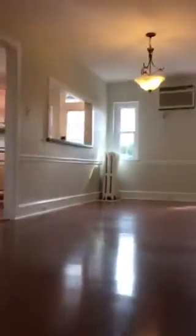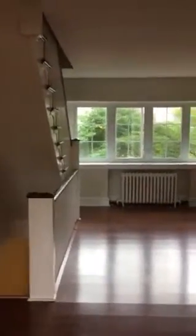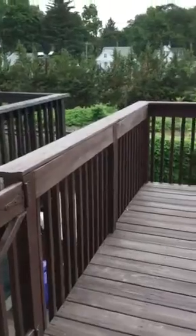There's an open floor plan on the second level — open living room, dining room, and then kitchen. Lots of natural light here. We do have a deck out back, with parking underneath the deck.